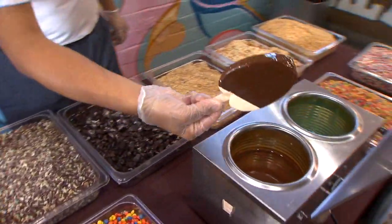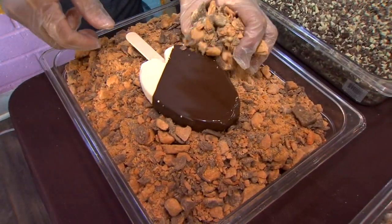I remember as a kid, my mom would take us to Costco and they had these really good vanilla dipped ice cream bars that they rolled in almonds. They stopped doing it years ago, but for some reason it's always stayed in my head.